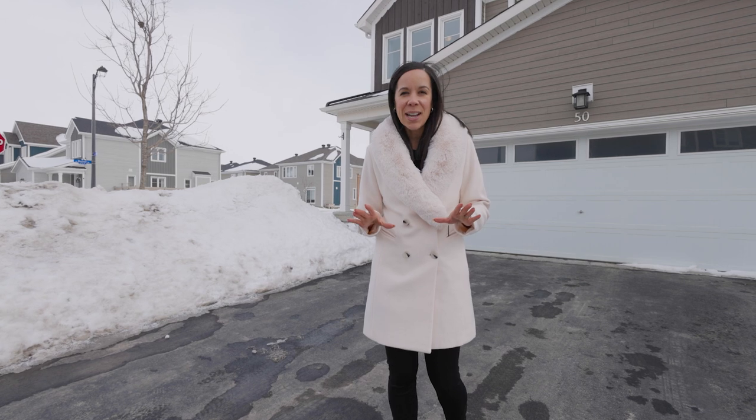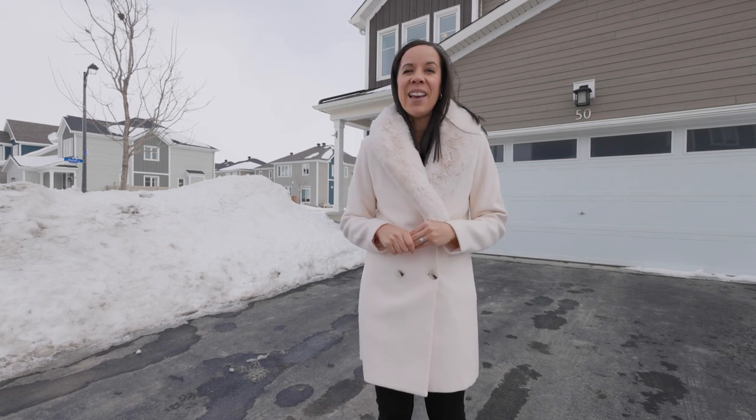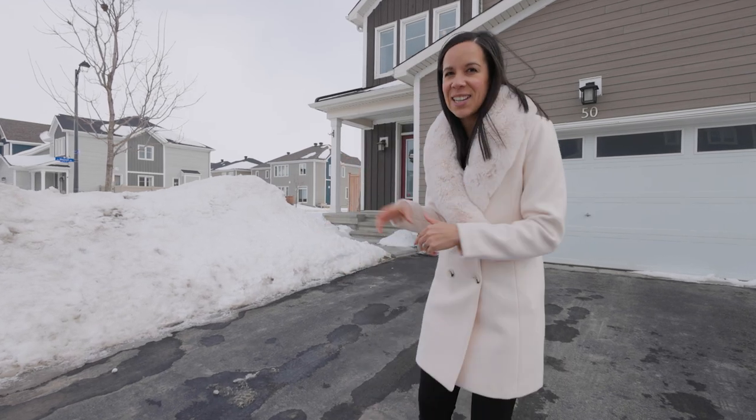Welcome to the neighborhood of Fox Run in Richmond. You are going to want to check out this home. Families looking for more space without the price tag. This is a four bedroom plus den, finished basement, two and a half bathrooms, fenced backyard. Let's go have a look.